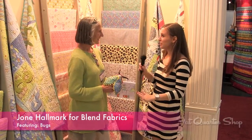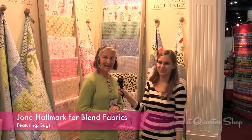Tell us a little bit about your new collection with Blend Fabrics. Well, I have had three boys and the bugs are a big deal in my life, so I worked hard to make these bugs happen and I'm thrilled with how they turned out.